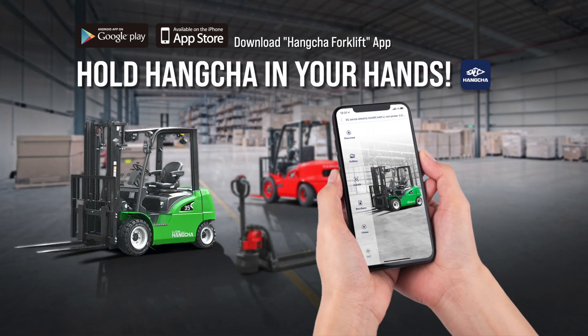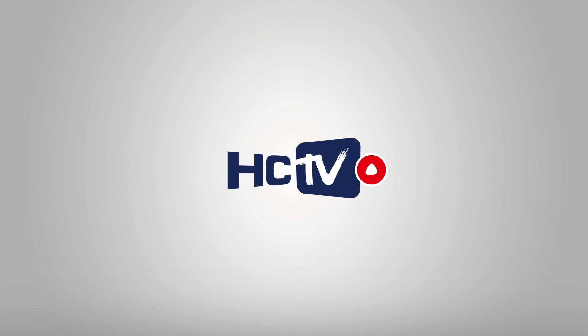Hold Hangcha in your hands. Download the Hangcha Work Lift app from the App Store and Google Play. Hello everyone, welcome to Hangcha TV. I'm Judy.